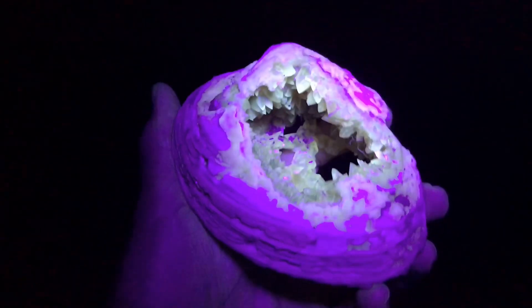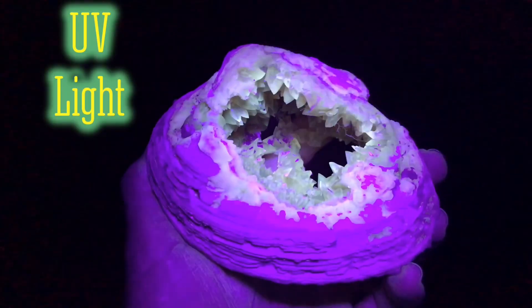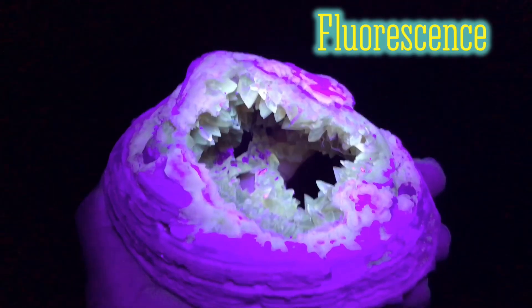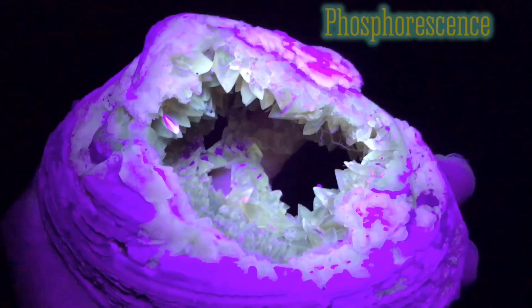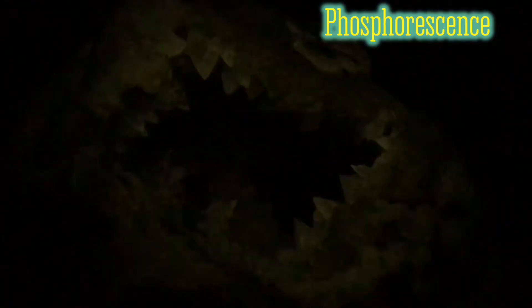Here's that same piece put under black ultraviolet light. The crystals here have a cool glow — what's called fluorescence. It also has what's called phosphorescence, which is what you'll see here when it slowly dissipates when you turn the light off.